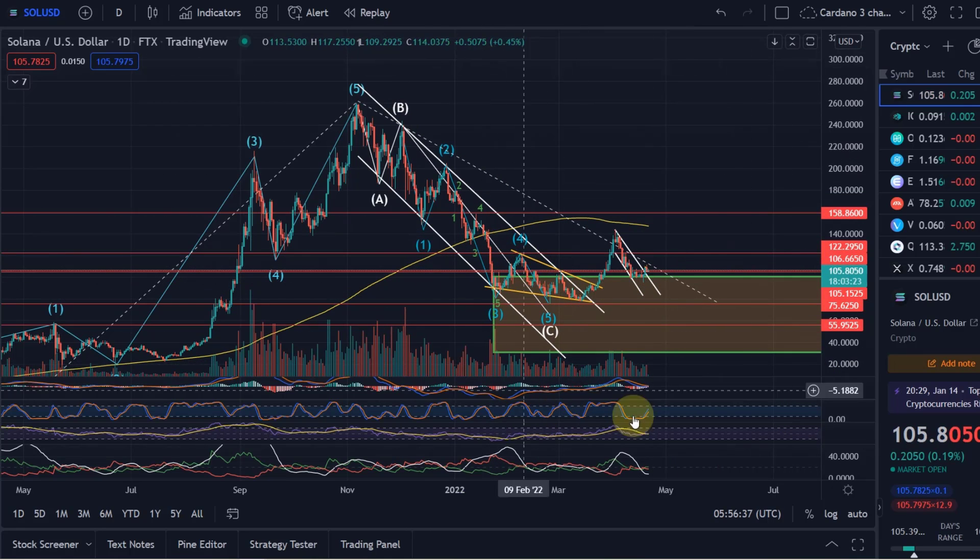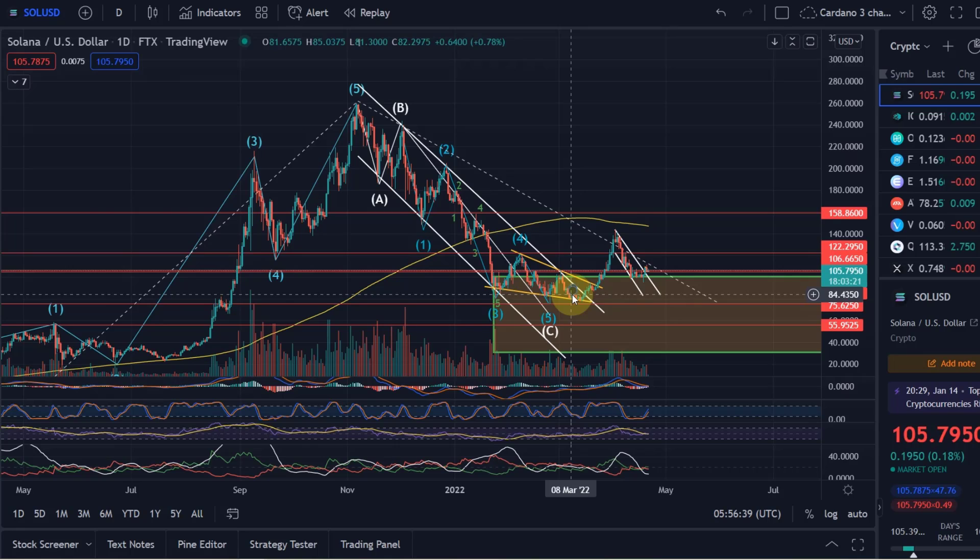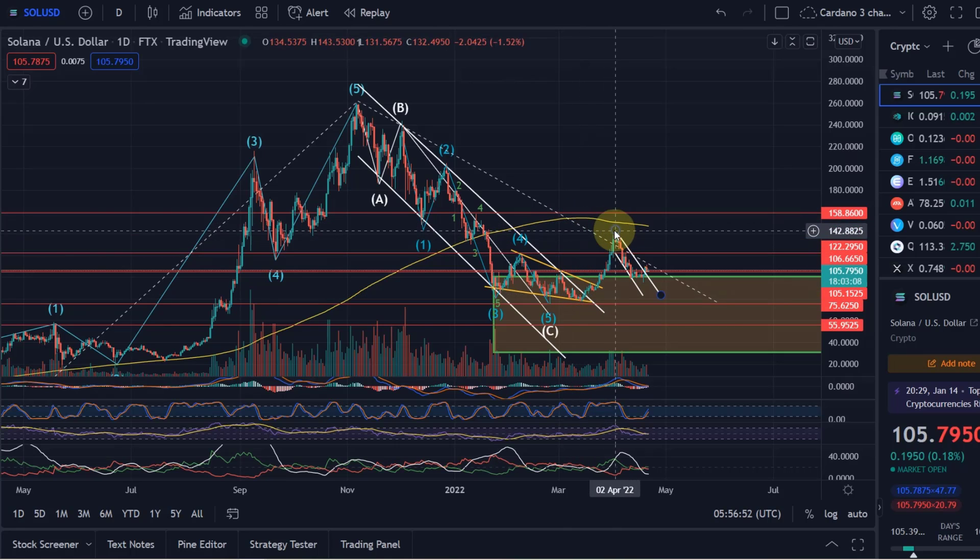So again, this green area is the area we've talked about for months. This is where I expect the turnaround to eventually go back to new all-time highs. However, we need to say very clearly that there is still a lot of space in that target area, and the way the price came down recently in early April...